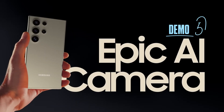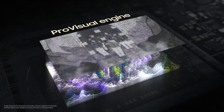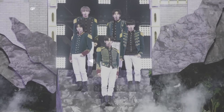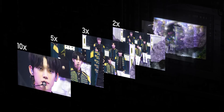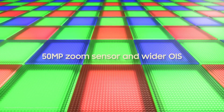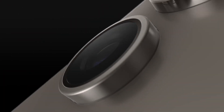Camera. The new Pro Visual Engine uses AI to deliver amazing colors, extreme detail, and easier editing. The first quad tele-system enables four levels of optical quality zoom and up to 100 times digital zoom, all enhanced by AI. It's got a new zoom sensor with 60% bigger pixels and a wider OIS.